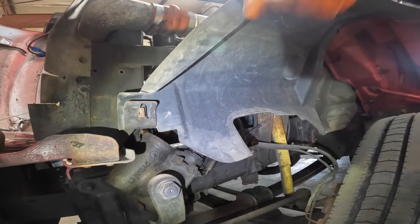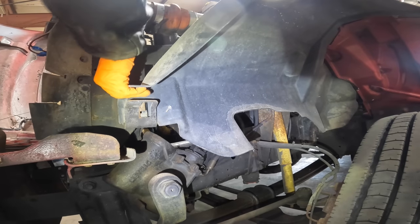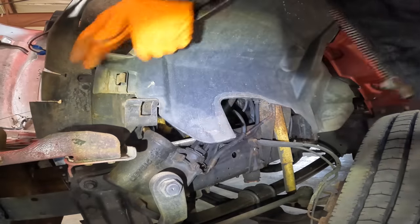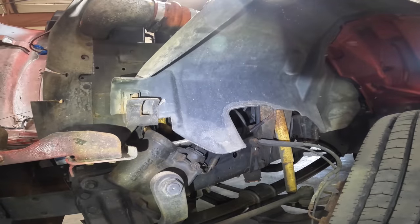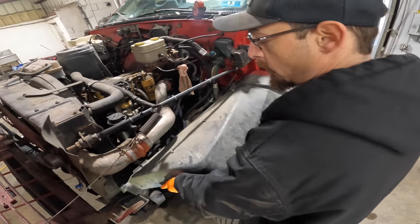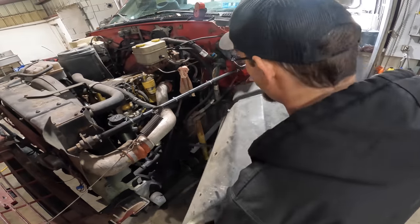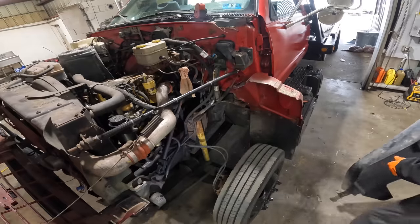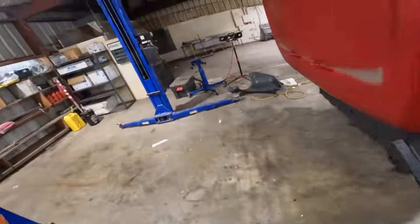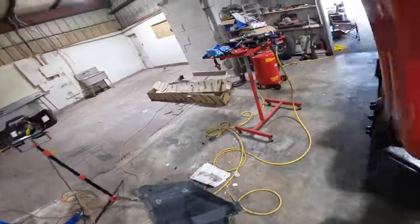I need to unclip this front side here, and I believe the whole unit will slide forward. Got the screws out and this thing just comes right off — perfect. Now we've got some access. I've also gone ahead and pulled out the passenger side fender well.